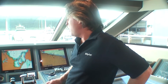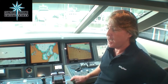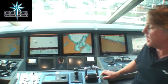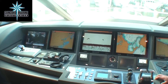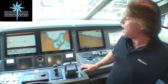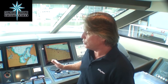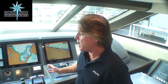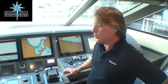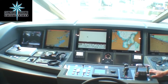We did a Furuno NavNet 3D system, which I had on the 88-footer that Fiona had. I've never used it before — I've always been a Nobeltec person — and what I found is it's very nice to use, easy to use. We put redundancy with the NavNet, so we have two separate units, two separate radars. I've had people do deliveries with me with this system, and they are all impressed with how it operates.